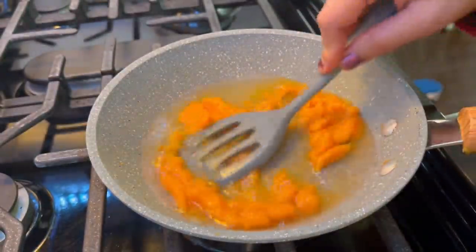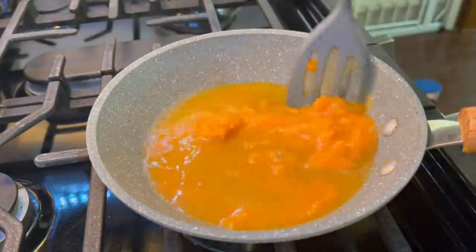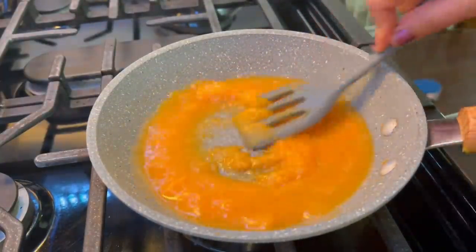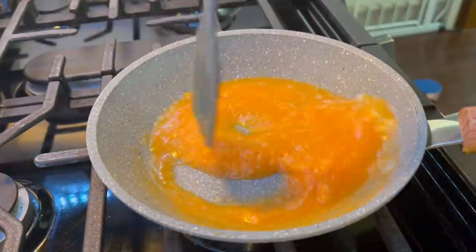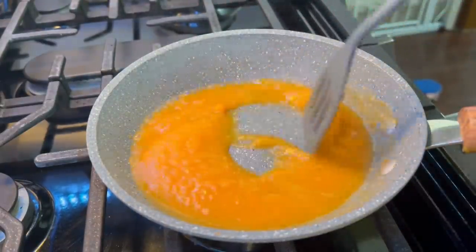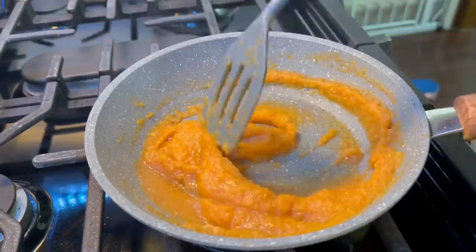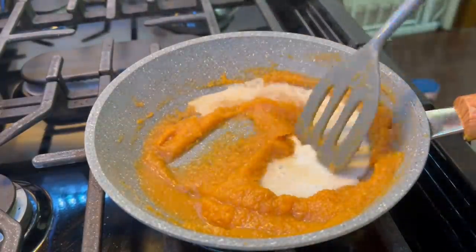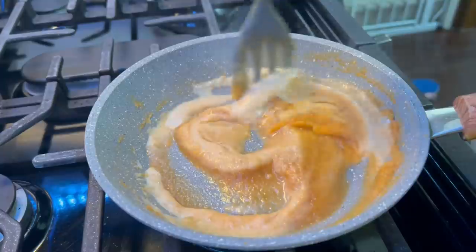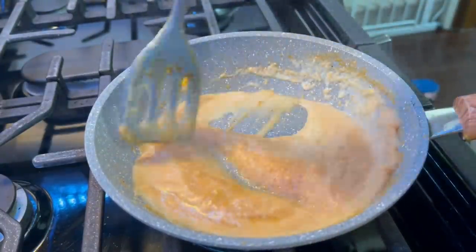I have cooked the sweet potato for 3-5 minutes. After that, I added half a cup of water and cooked it well. Then, if you want, you can add a little formula milk or breast milk to adjust the consistency. I added about 1 oz of formula milk, turning off the gas before adding it. The sweet potato ghee is now ready.